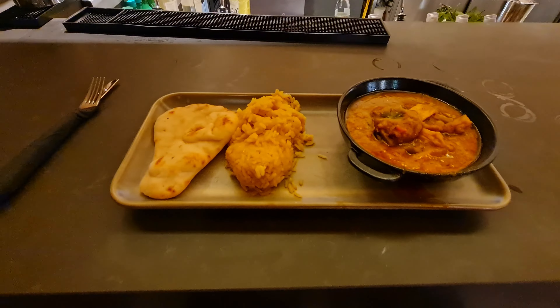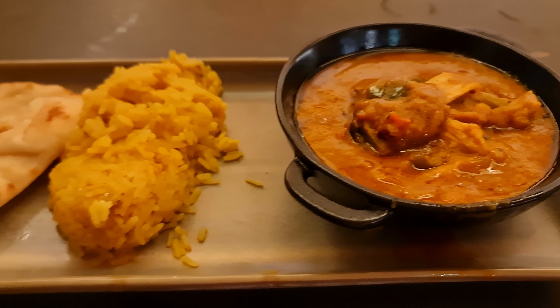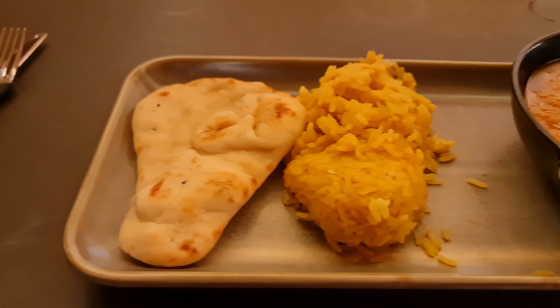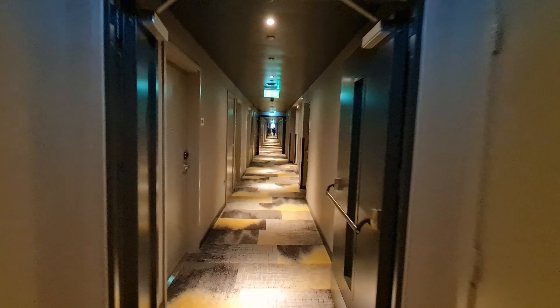I'm going to try the Sri Lankan chicken curry. The presentation may not look amazing, but besides burning my tongue, this was an incredible, delicious and filling meal. After the meal it's back to the room to sleep, and the conclusion where I explain where things went wrong.